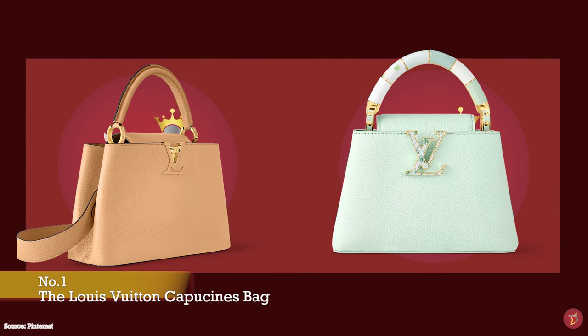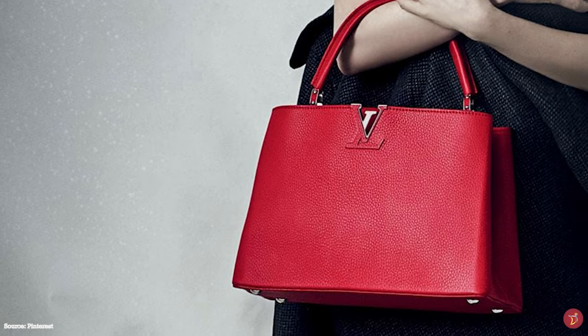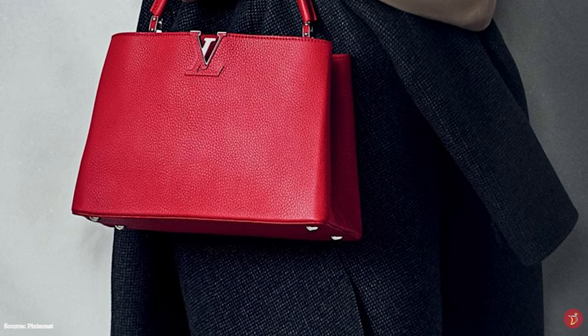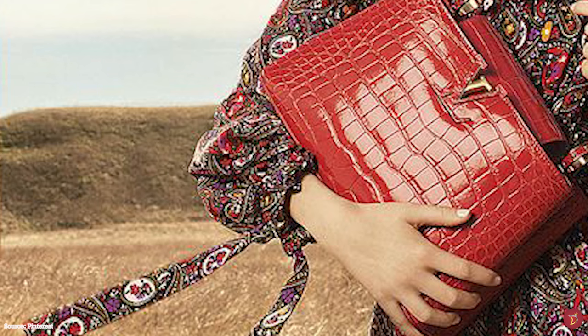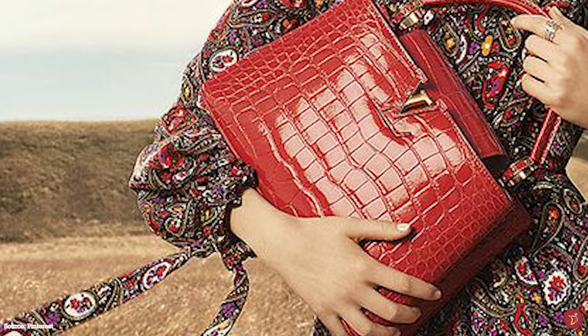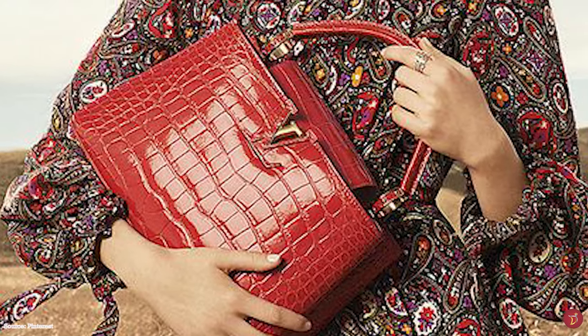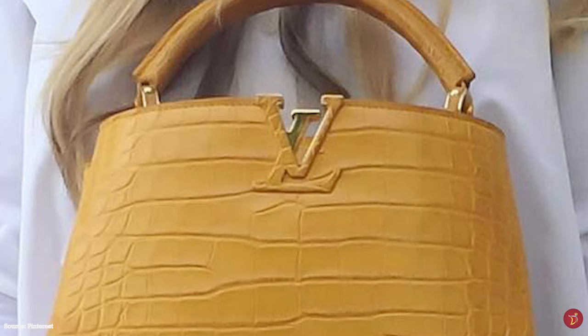When it was first unveiled, the Louis Vuitton Capucines bag was quite the departure from the signature Louis Vuitton monogrammed canvas designs we were used to seeing from the fashion house, but it still wonderfully exuded all of Louis Vuitton's timeless elegance and sophistication. Since its debut, it has become a cornerstone of the Louis Vuitton handbag line-up.